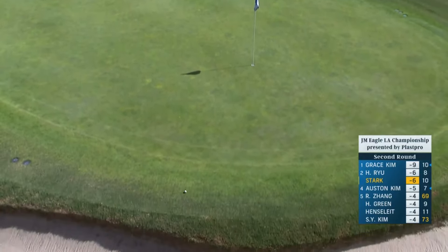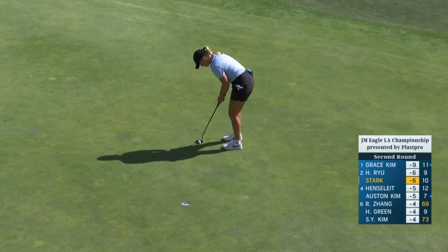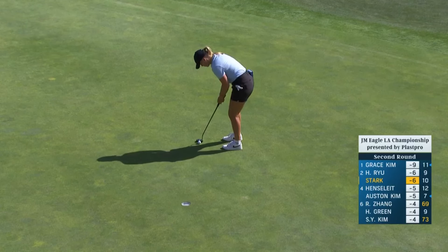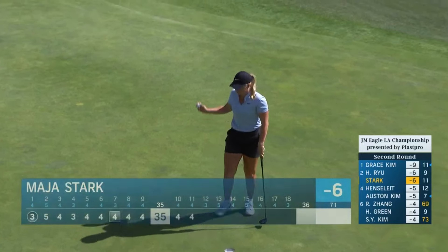One of the more difficult holes out here at Wilshire, just under 400 yards. I was talking last week about feeling more comfortable with these shorter length putts, starting them on her line. Evidence of that.